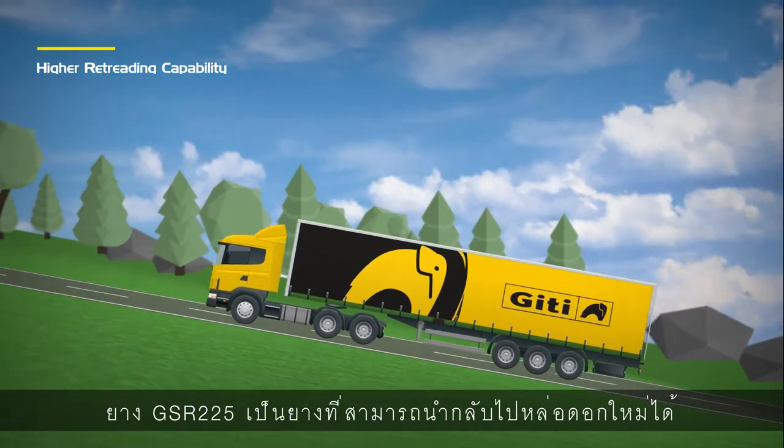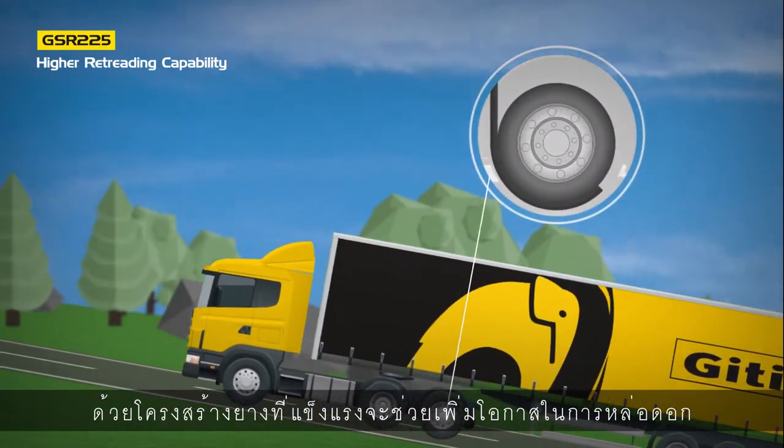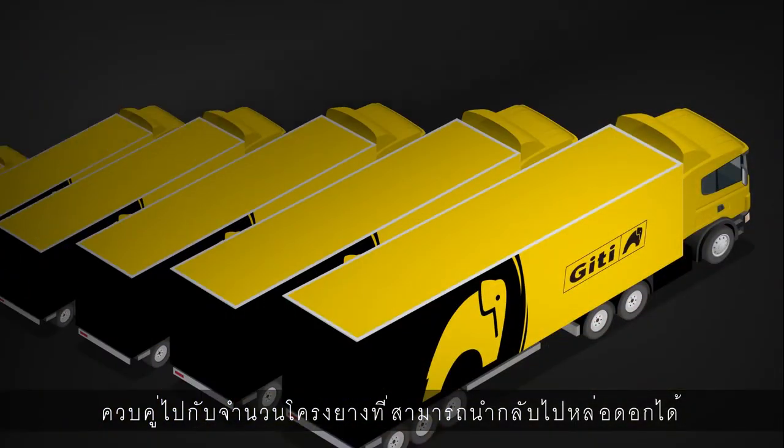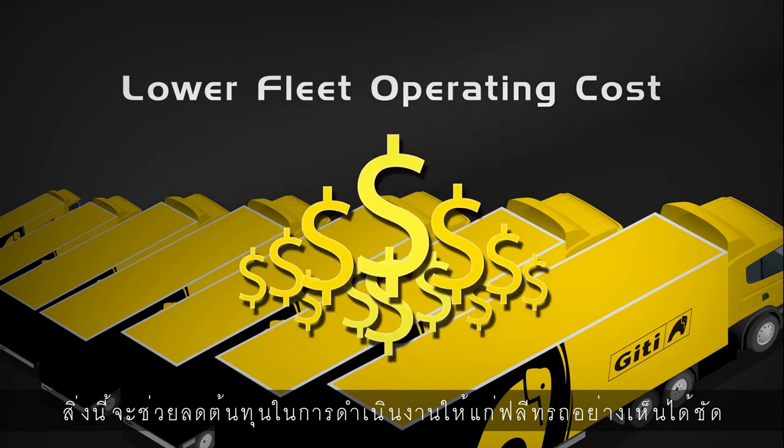The GSR-225 is a retreadable tire. Its robust casing construction improves retreadability. Coupled with the high casing acceptance level, this can significantly lower operating costs for fleets.